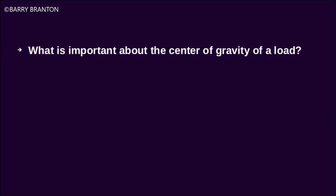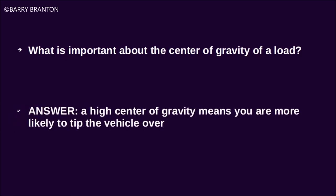What is important about the center of gravity of a load? A high center of gravity means you are more likely to tip the vehicle over.